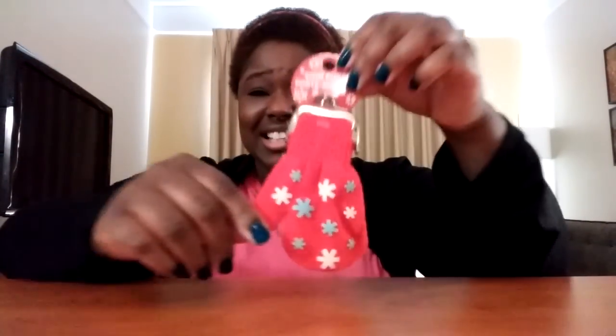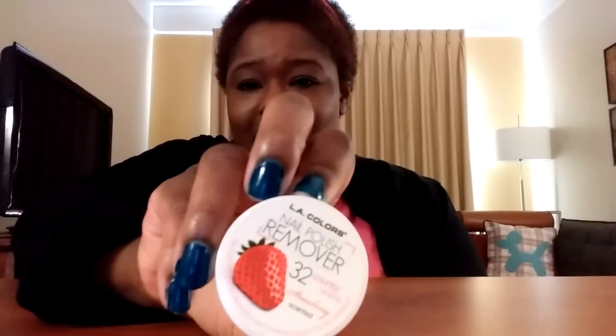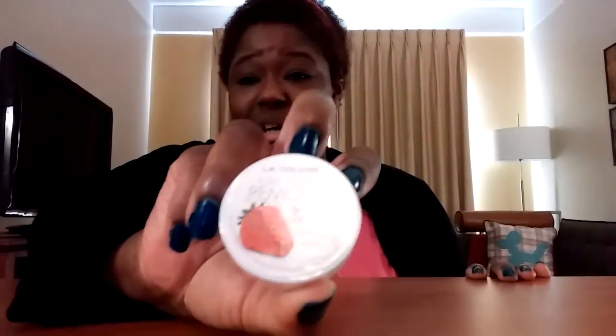Another cute stocking stuffer is this little change purse shaped like a mitten. This right here — I thought these were cool because it's the first time I ever saw this at the dollar store — they're nail polish remover pads. It's cool versus just having a big bottle of remover. They're pads that fit nicely in your purse; if you need to take nail polish off, you can just quickly rub it off. Teenage girls can take these to school with them.